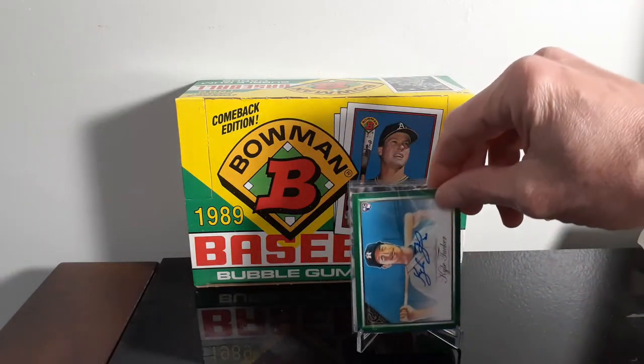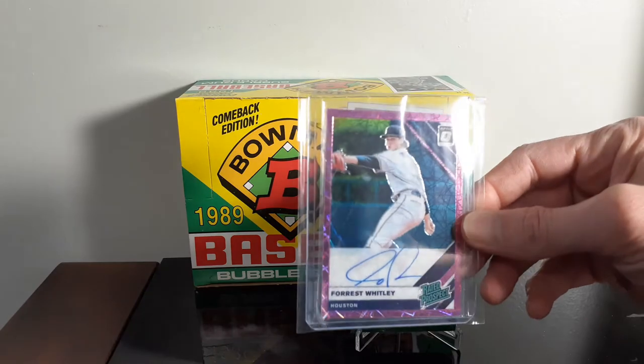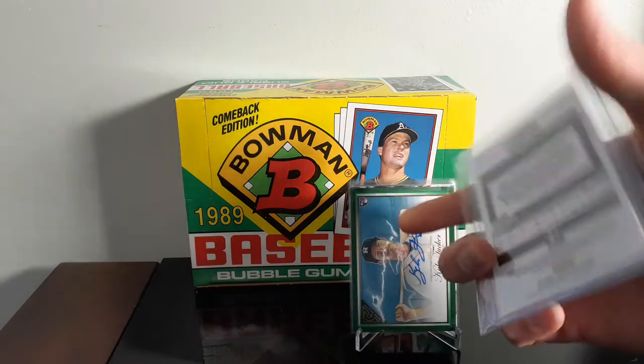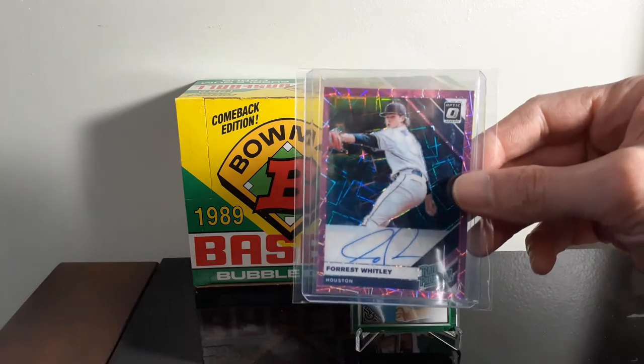I didn't have a Kyle Tucker auto yet, so it was time to add one. I also picked up a Forrest Whitley — not real sure, it's a purple. I don't know what they call all those different colors, but it's a purple, I guess Spectra. I like that one.